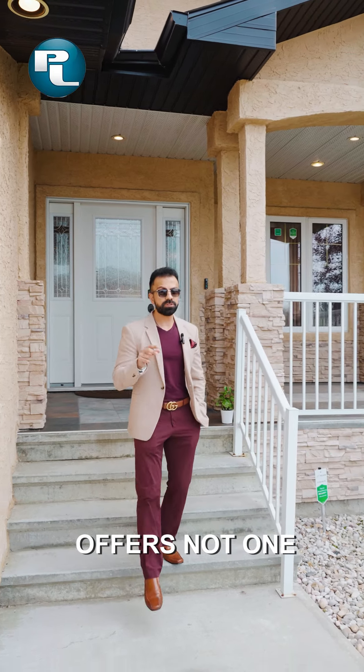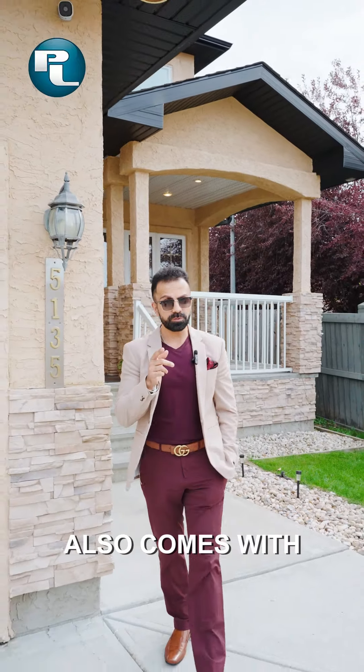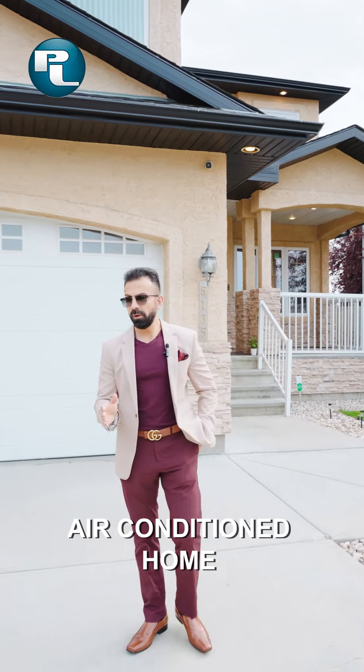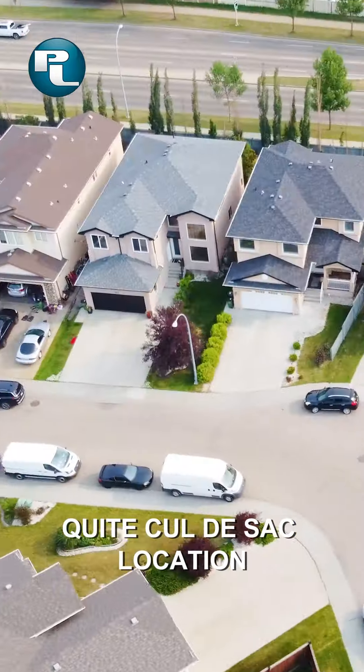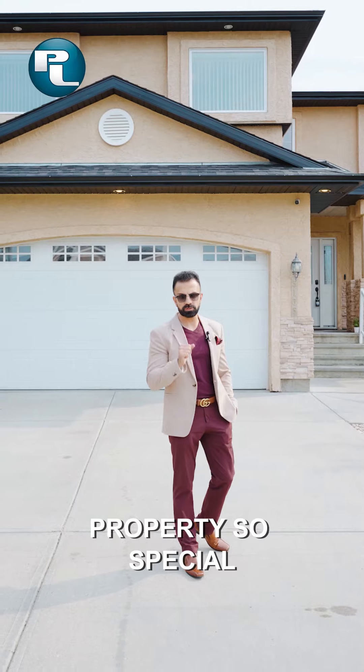This beautiful property offers not one but two master bedrooms, which is rare. It also comes with a main floor bedroom and a full bathroom, fully finished basement, air-conditioned home, beautifully stucco exterior, located perfectly in a quiet cul-de-sac location. Let's take a closer look at what makes this property so special. Come on in.